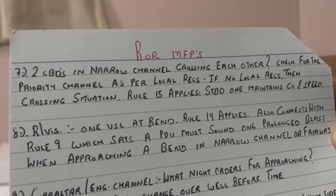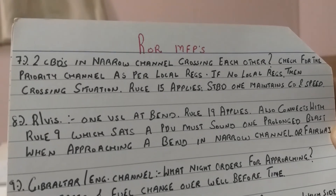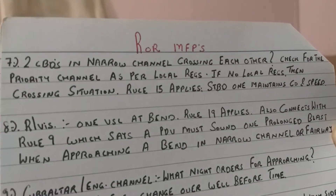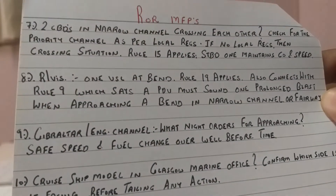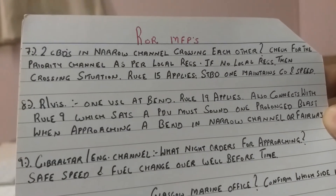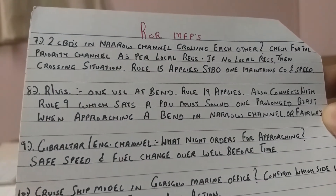This is a special one for those preparing for the UK orals in Glasgow, South Shields, and Southampton. The scenario involves one vessel in clear visibility and the other vessel in restricted visibility, especially for areas like Gibraltar and English Channel. The surveyor is looking for what night orders you would give when approaching Gibraltar or the English Channel in an area of restricted visibility.